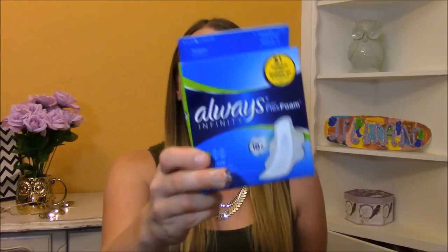The first thing I got this month is this Always Infinity Flex Foam pad sample. There are three pads in this box and it did come with a $1 off coupon.